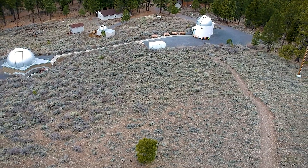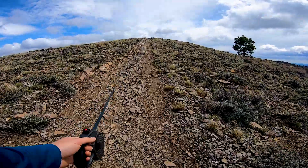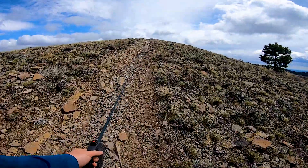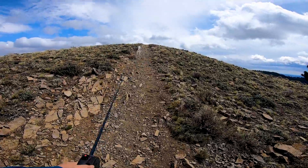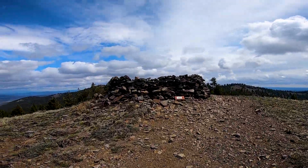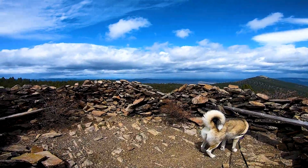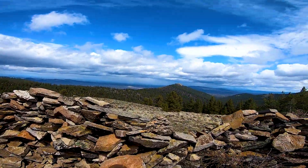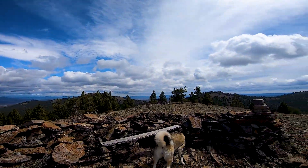There's a trail that goes from the observatory to the top of a hill. It was nice to have the dog along for this trip, though they are not allowed when the observatory is open. At the top are two rock shelters. The open area is very windy, so these can provide some cover for stargazers and smaller telescopes. This is the highest point near the observatory, but not the actual summit of Pine Mountain.